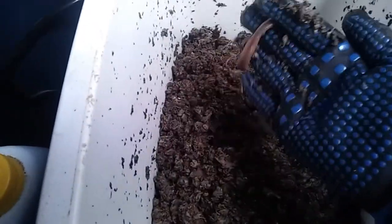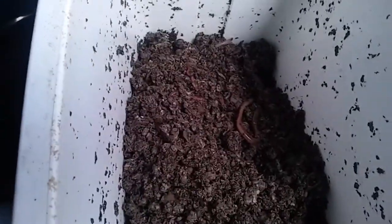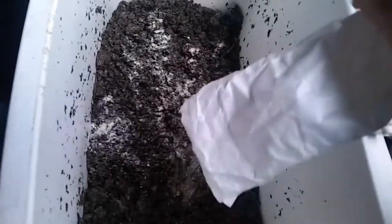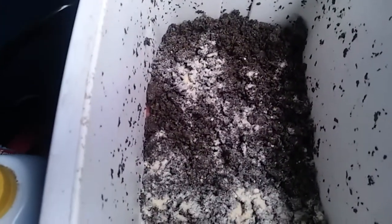I'm going to feed them a little bit of cornmeal — just dusting some around here. This is actually the last of it; it's Jiffy cornmeal, so I'll have to get some more. I also feed them coffee grounds every once in a while — I know that's good for them. I haven't started using crushed eggshells yet, but I probably will very soon.